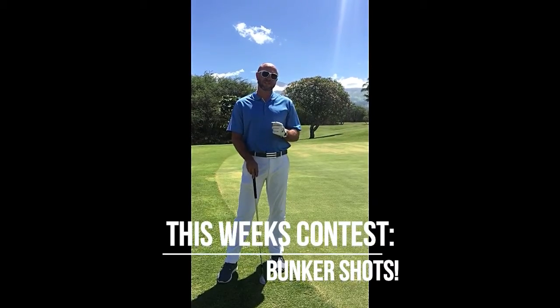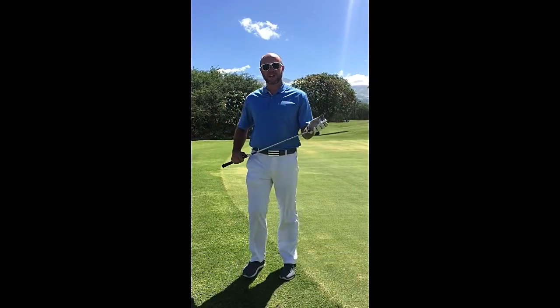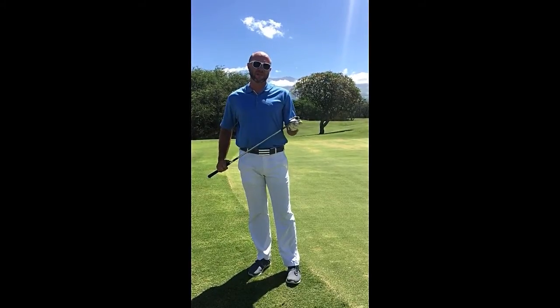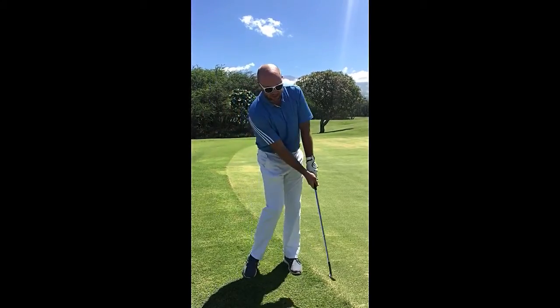This week, our contest is going to be about hitting a bunker shot. The bunker shot we're going to hit today is going to be a plugged bunker shot here on our par 5 number 2, in which I'm going to take a 56 degree club and I'm actually going to use the blade of the club to impact right on top of the golf ball.